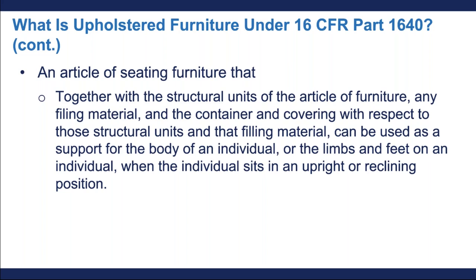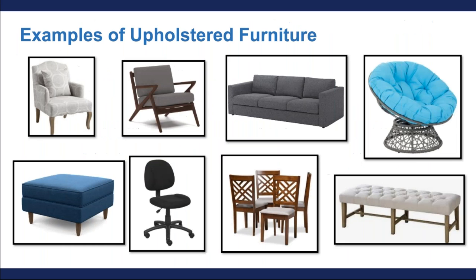Here on this slide, I'm giving you a couple of examples of what we would consider upholstered furniture. As you can see, they're all seating furniture. They're all intended for indoor use, and they're all constructed with some sort of upholstered seat, back, or arm.